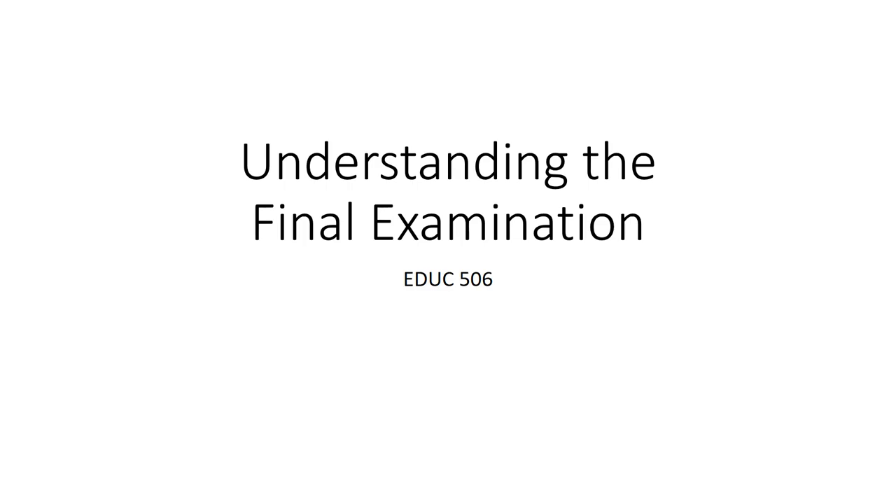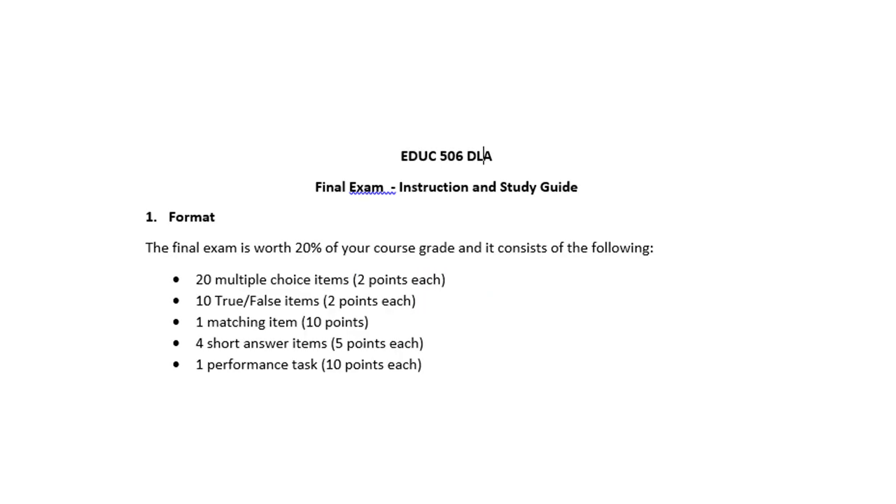Hi students, and welcome to this presentation, Understanding the Final Examination. Your final exam will be worth 20% of your course grade, and all of this is from the Final Exam Study Guide that's posted in this week's folder, also in the Final Exam Assignments folder. Here's the breakdown of items.